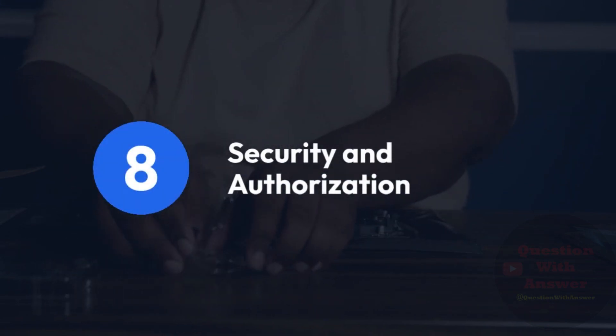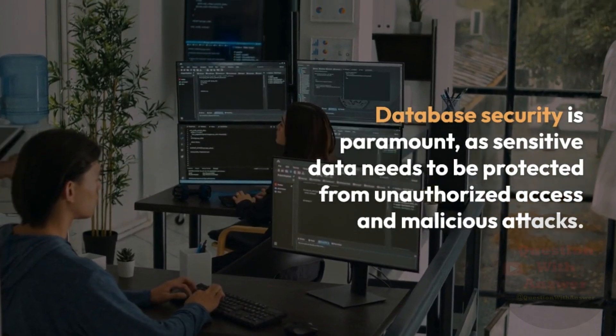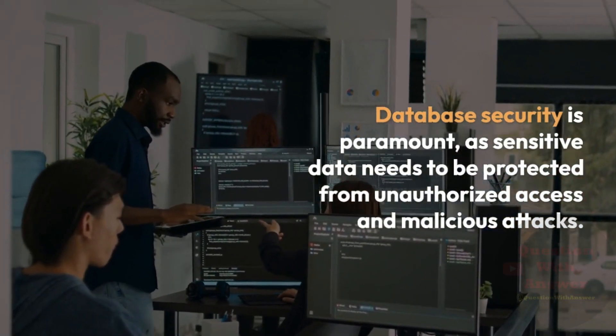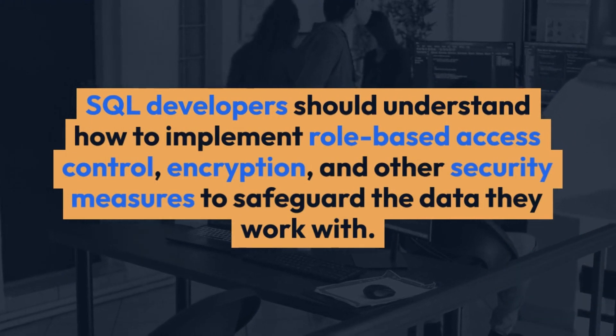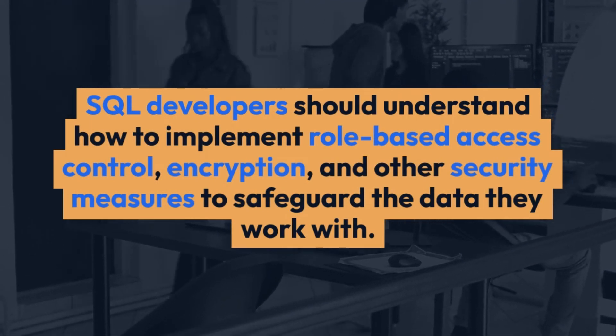8. Security and Authorization. Database security is paramount, as sensitive data needs to be protected from unauthorized access and malicious attacks. SQL Developers should understand how to implement role-based access control, encryption, and other security measures to safeguard the data they work with.